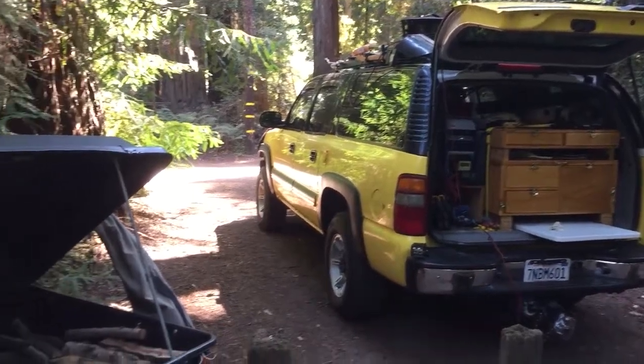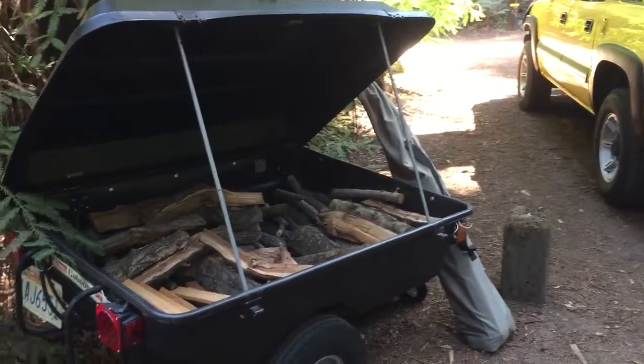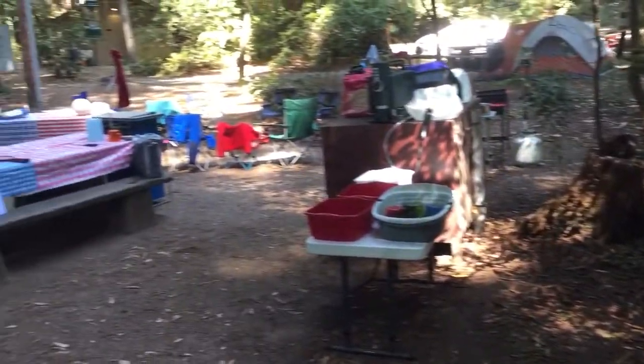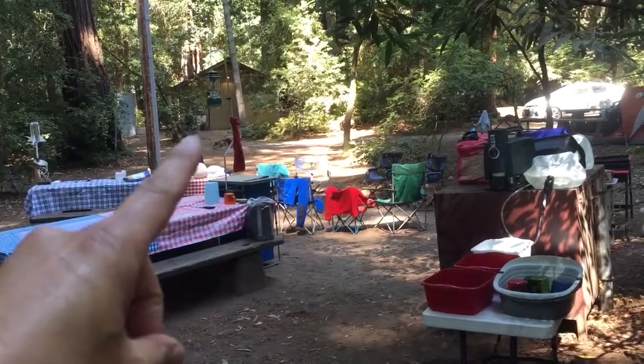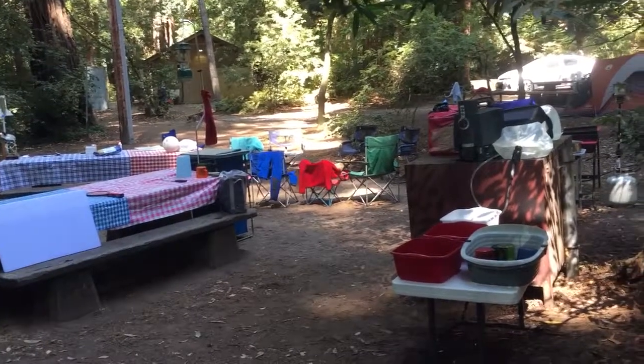All right, here we are Labor Day weekend 2018 at Memorial Park. We're in sites B4 and B6, and this is actually B4 here. You can see we are one site away from the bathroom, and there are two sinks right there with cold running water.